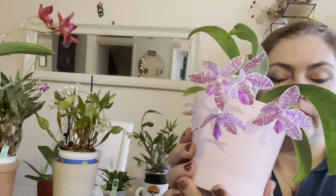That's it for this 'what's in bloom and spike' session — I hope you enjoyed it! If you did, please give this video a thumbs up and subscribe for more videos and updates on my orchids. Thank you very much for watching, bye!